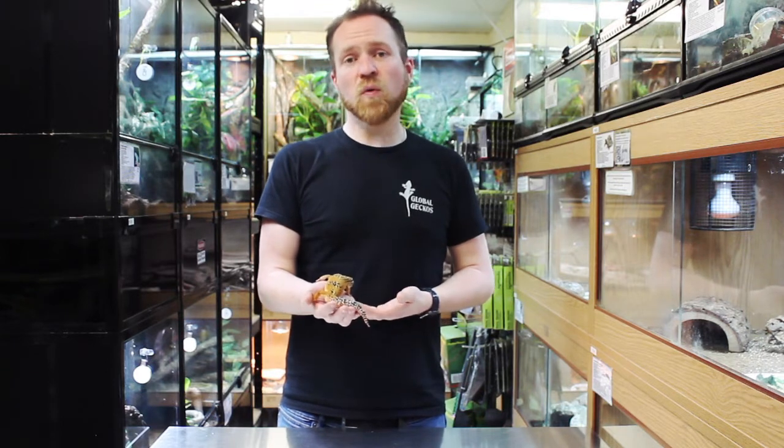Hi, I'm Will from Global Geckos. On today's episode of Reptile Basics we're going to be introducing you to the Leopard Gecko.